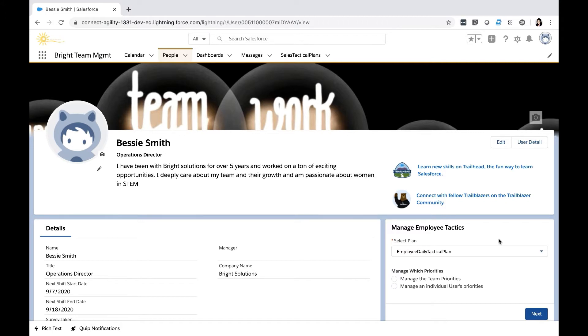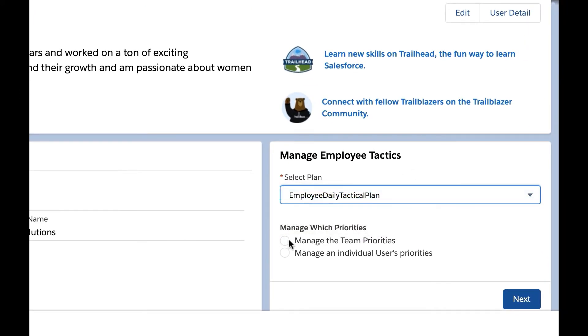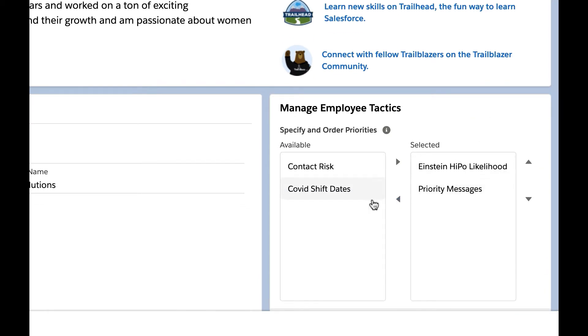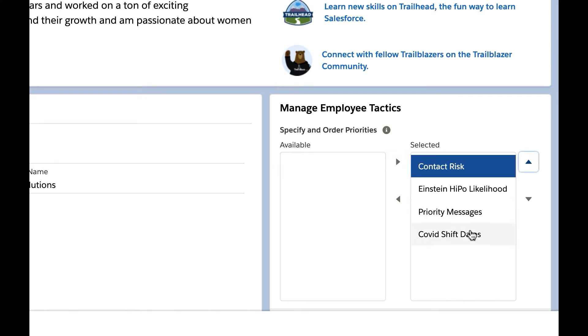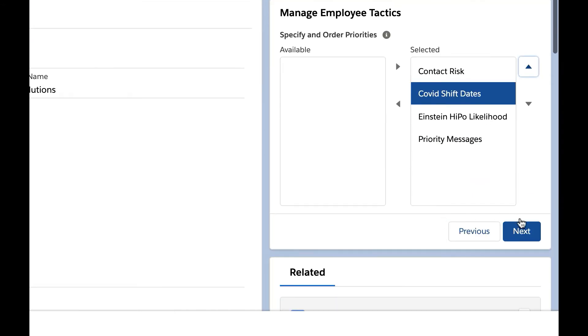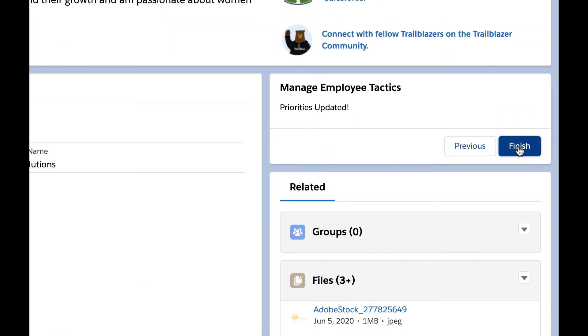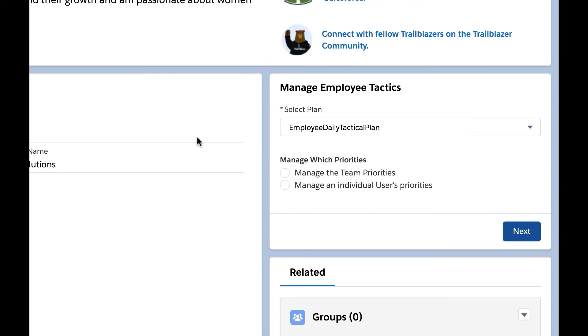Bessie is on her user page where a component is available to her and other people managers. A key point: this is actually a flow component, not the NBA component yet. She selects the plan and chooses to manage team priorities. She sees that covered shift dates and contact risk alerts have been added to the queue, and she moves them higher than the other tactics to be recommended by NBA.